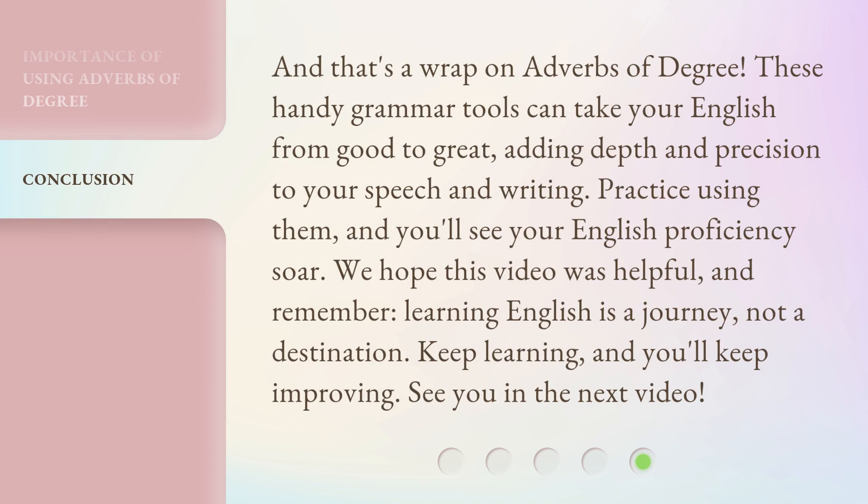And that's a wrap on adverbs of degree. These handy grammar tools can take your English from good to great, adding depth and precision to your speech and writing. Practice using them, and you'll see your English proficiency soar. We hope this video was helpful, and remember, learning English is a journey, not a destination. Keep learning, and you'll keep improving. See you in the next video.